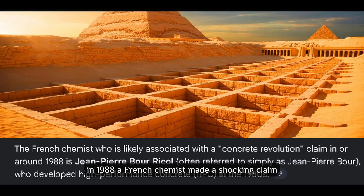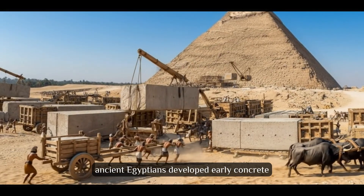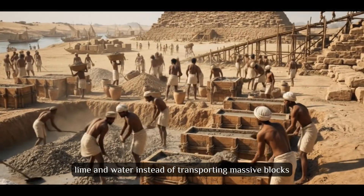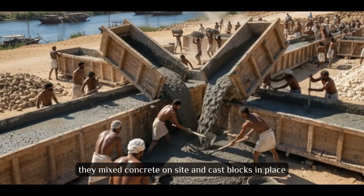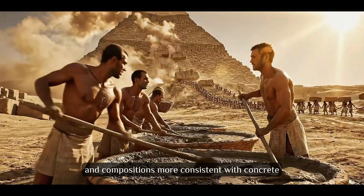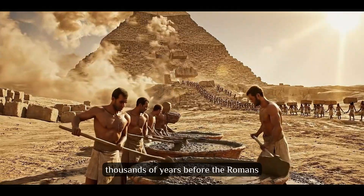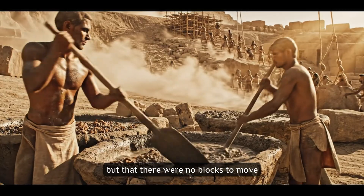Theory number 16: The Concrete Revolution. In 1988, a French chemist made a shocking claim — pyramid blocks weren't carved stone, they were cast concrete. Ancient Egyptians developed early concrete using limestone, clay, lime, and water. Instead of transporting massive blocks, they mixed concrete on site and cast blocks in place. Microscopic analysis reveals air bubbles and compositions more consistent with concrete than limestone. If true, they invented concrete thousands of years before the Romans. The greatest mystery might not be moving blocks, but that there were no blocks to move.